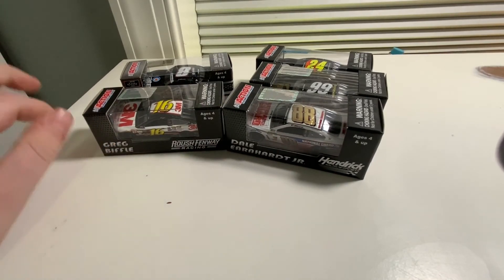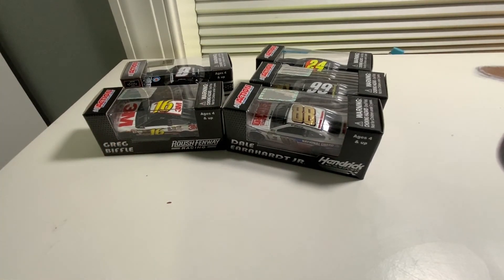This was a huge 2014 haul and I hope you guys enjoyed this little unboxing video. Thank you guys for watching — make sure you comment, like, and subscribe, and I'll see you guys next time. Goodbye!